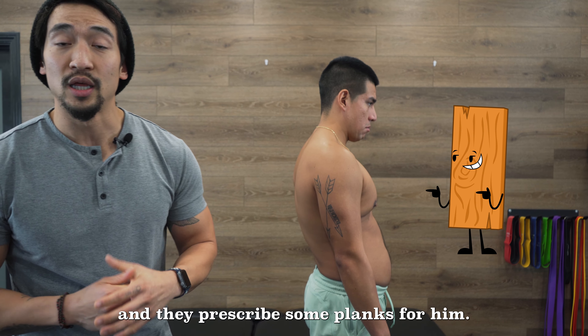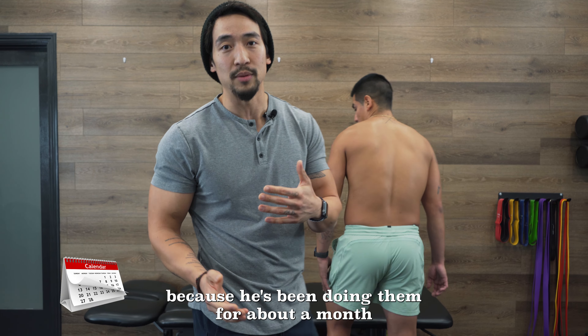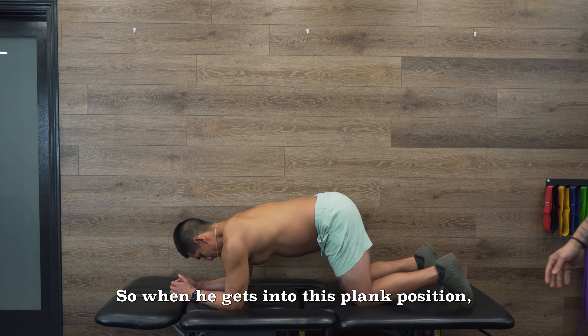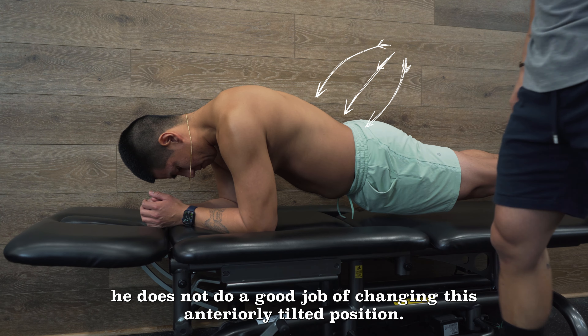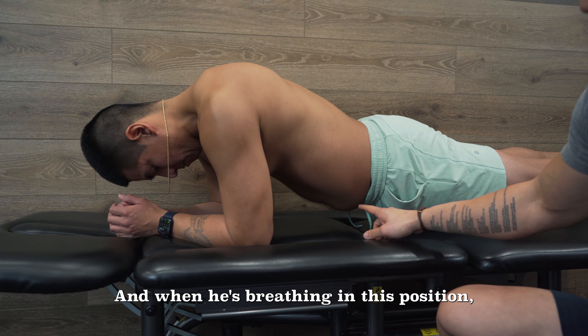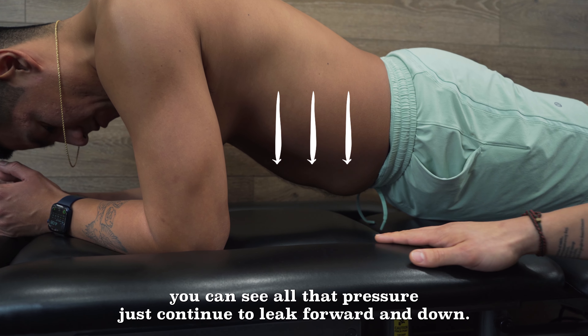So he went to see another physical therapist and they prescribed some planks for him. He's been doing them for about a month and they haven't really been helping. When he gets into this plank position, you can see that he does not do a good job of changing this anteriorly tilted position, and when he's breathing in this position, every time he takes an inhale you can see all that pressure just continue to leak forward and down.